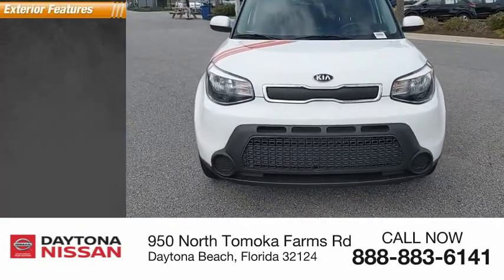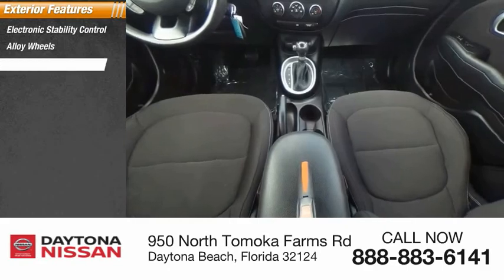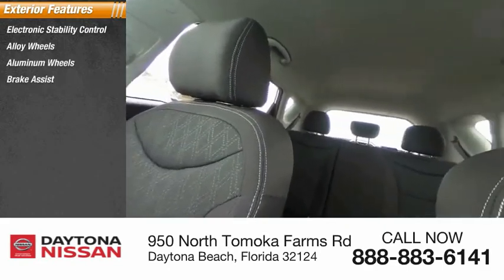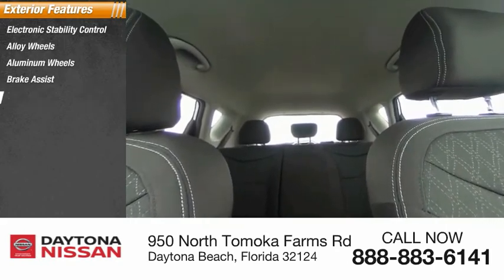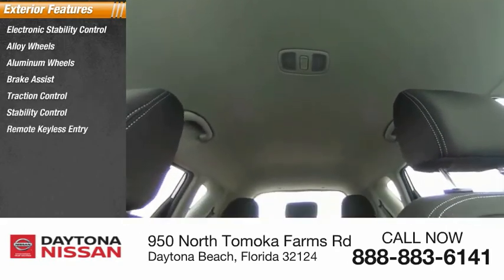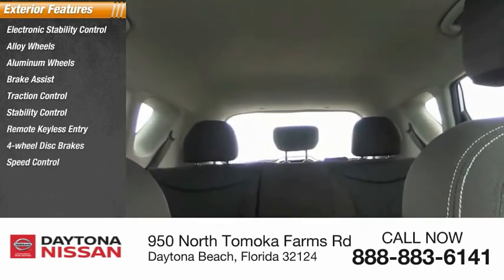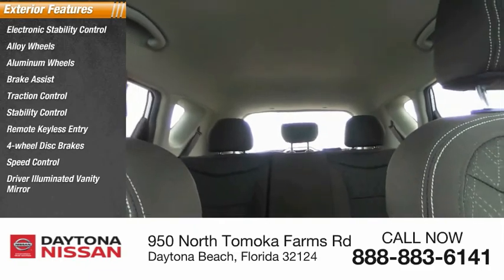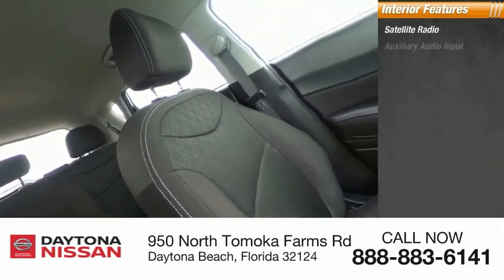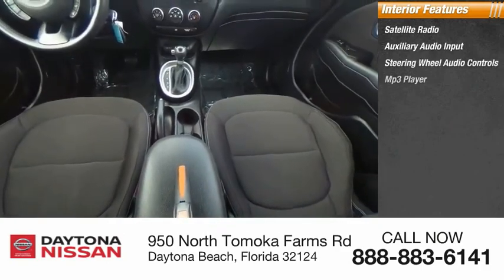Here are some of this vehicle's great options. Inside you'll find satellite radio, auxiliary audio input, steering wheel audio controls, MP3 player, low tire pressure warning, trip computer, child safety locks, and power door locks.